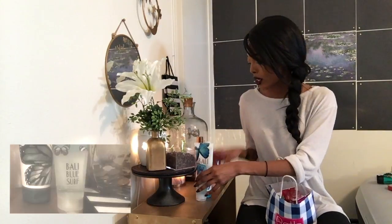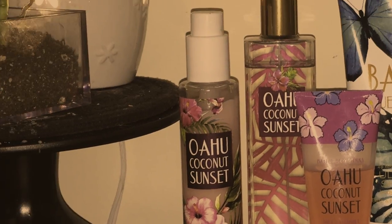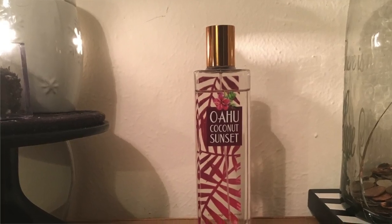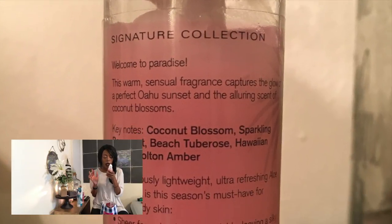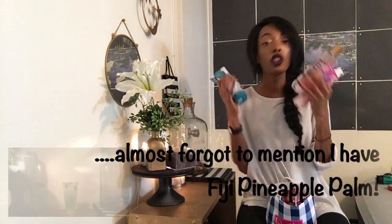Then I got Wahoo Coconut Sunset. I don't really like coconut but this one was more floral, and I hate pink but it smelled really good so I made an exception. I got the mini shower gel, the aloe vera gel lotion — aloe vera protects your skin when you're in the sun, it goes on really clean and cooling — and I also got the fragrance mist. The keynotes for Wahoo Coconut Sunset are coconut blossom, sparkling bergamot, beach tuberose, linalool, and molten amber.